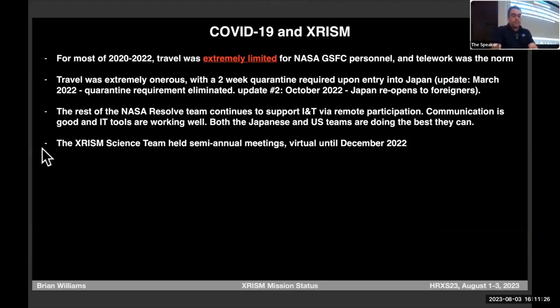COVID had a big impact on us. Travel was extremely limited for Goddard personnel needing to go to Japan because this was a combined integration effort — we didn't just build a box and hand it over. Japan basically shut down during COVID; foreigners were not allowed to visit. We had to go to very high levels of the Japanese government to get approval. Those who did had to quarantine for two weeks in a hotel room — food brought to the door, couldn't leave. But the team did a really great job, and we're super proud of the work they did.